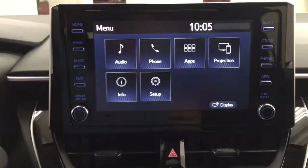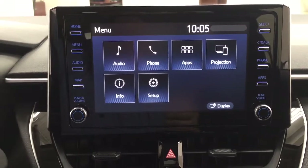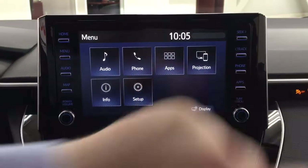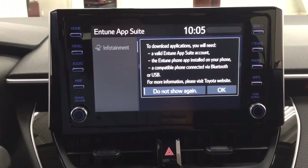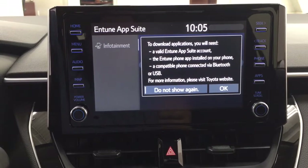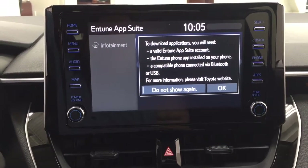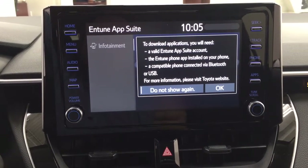Inside the main menu screen you're going to see your audio, phone, and apps, as well as a couple of other additional features. With the apps menu, it's part of the Intune app suite. As long as you have it on your phone, you can use apps such as the Scout GPS app, which allows you to stream your maps from your phone onto the touch panel display. You can also check on local fuel prices or the latest sports scores, depending on your preferences.